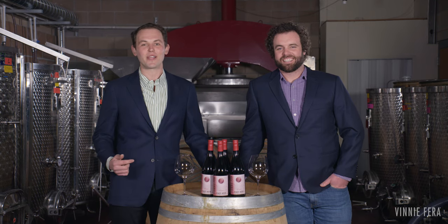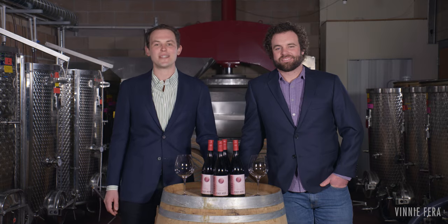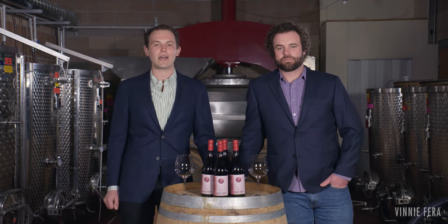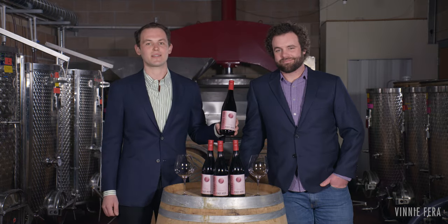Welcome to Vinnie Farah Winery. I'm Grant, and I'm winemaker Eric Wilf. Today on The Tasting Bar we've got the 2016 Vinnie Farah Pinot Noir straight out of the library collection. This is Wine in 60 Seconds.